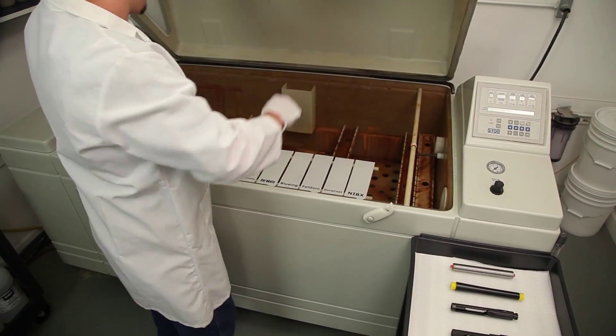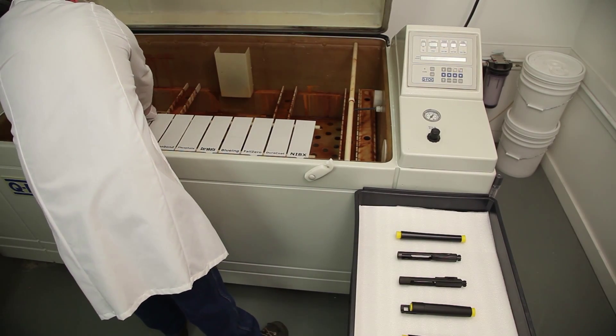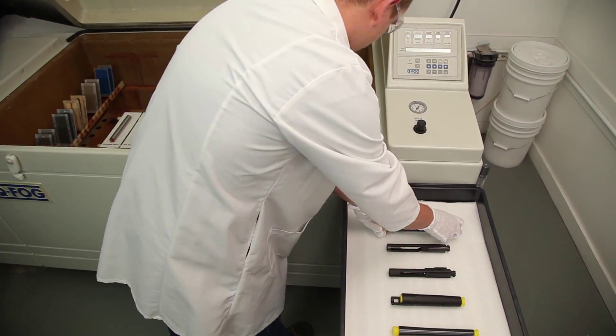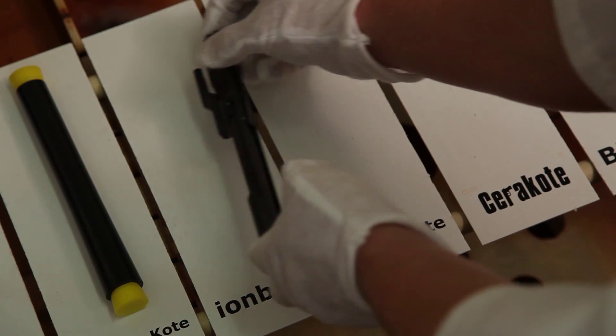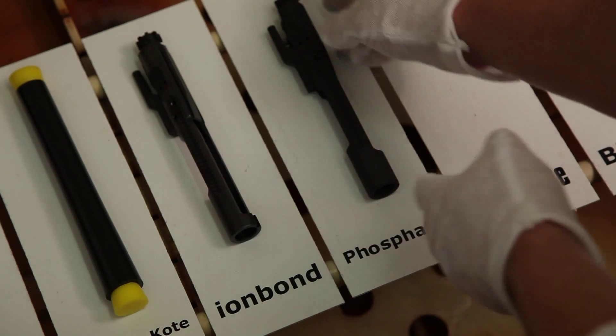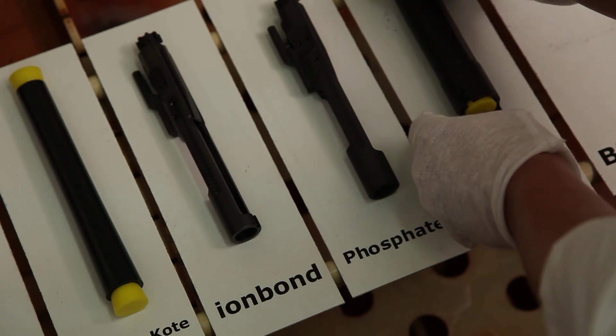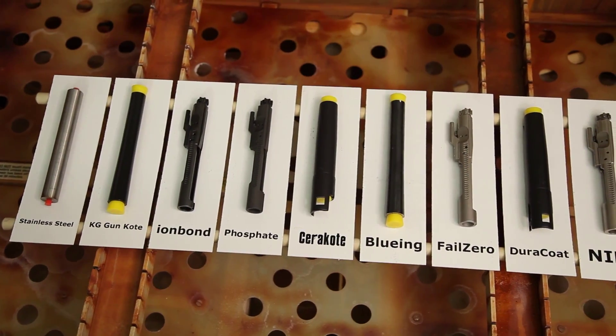Nine firearm components in total are placed into the salt chamber to see how long it takes for each finish to show initial signs of corrosion. At that point, time will be noted for that particular finish. Not all test components are identical. In order to achieve the most accurate test results, finished parts were sourced directly from the manufacturer if available.